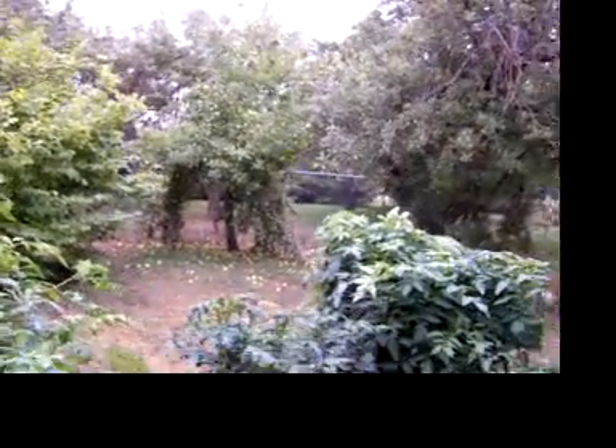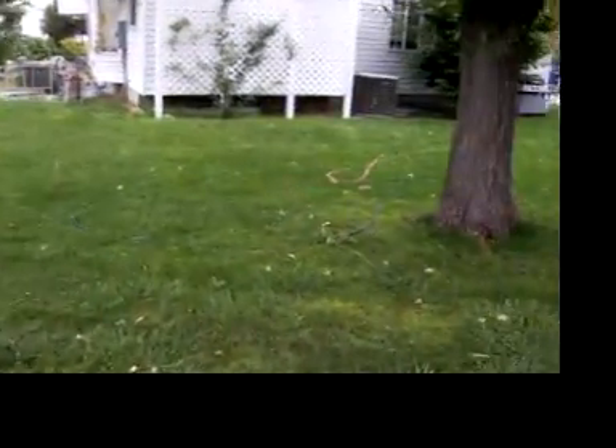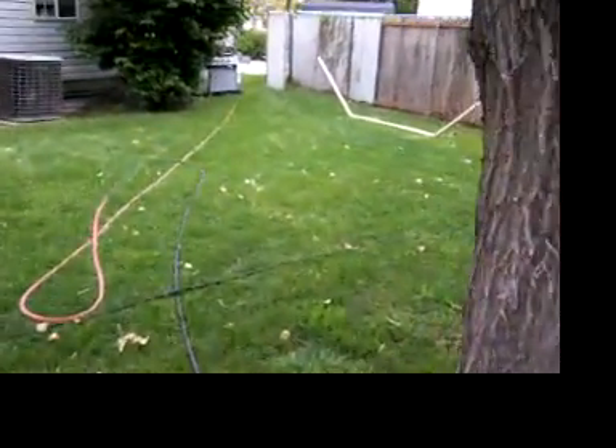It looks like the apple tree lost another branch. They're good apples. Need to do some trimming in the spring. That's it. There we go.